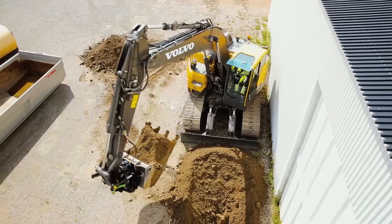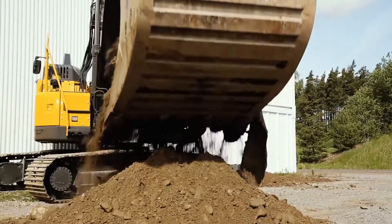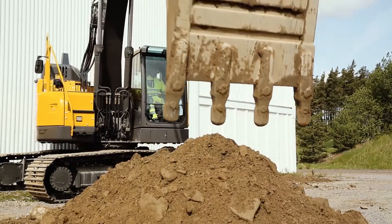Hello, my name is Martijn Donkensloot, product manager for Volvo Construction Equipment. Today I'm going to take you around the ECR-235E, an excavator with fantastic operator comfort, amazing controllability and superior fuel efficiency. On top of that, the machine offers best-in-class short swing radius.